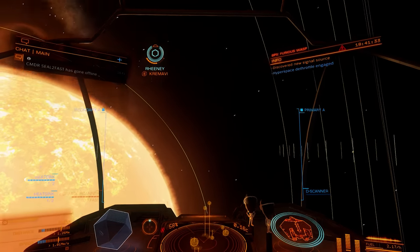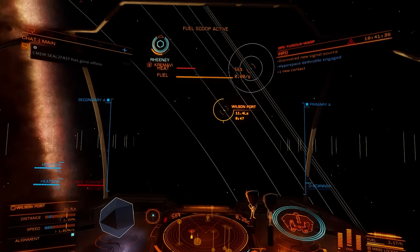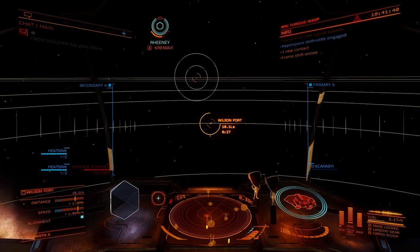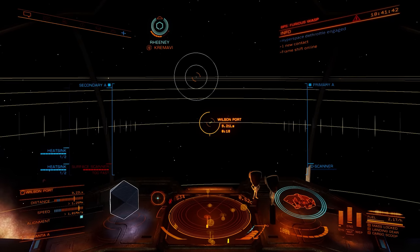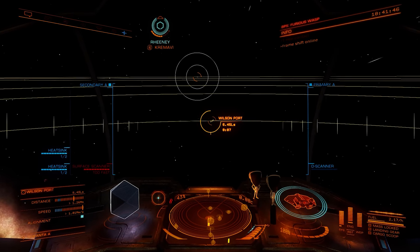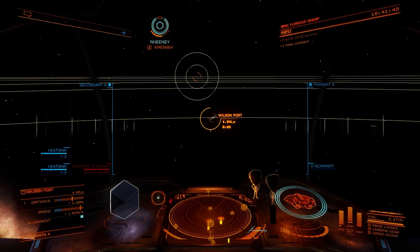In this week's news: Frontier acts on map feedback, feedback is requested for the outfitting UI, Odyssey gets its second major patch, Operation Ida suspends station repairs, there's a crucial engineering unlock bug, and the roadmap is incoming.